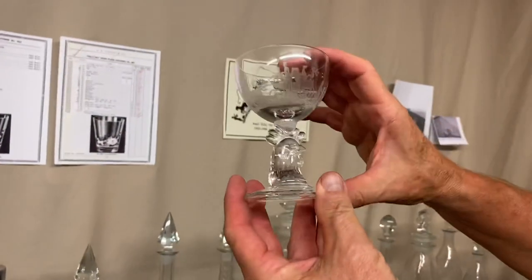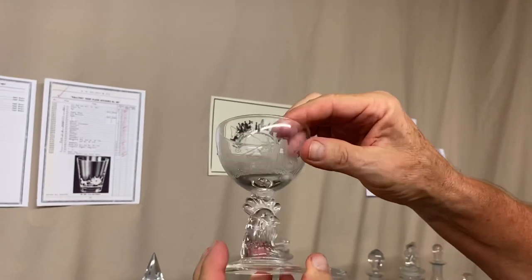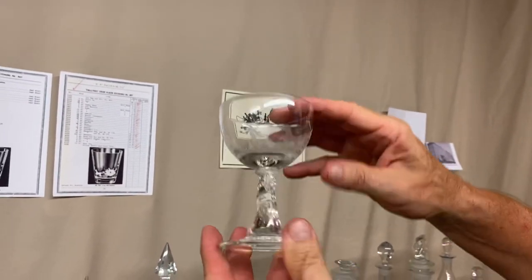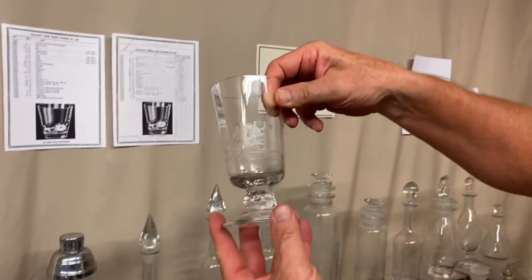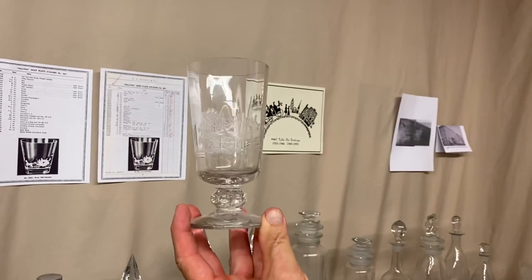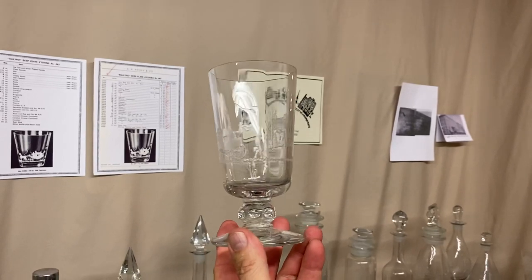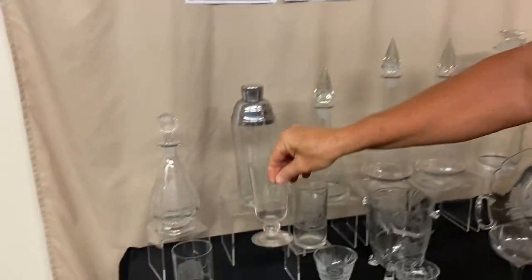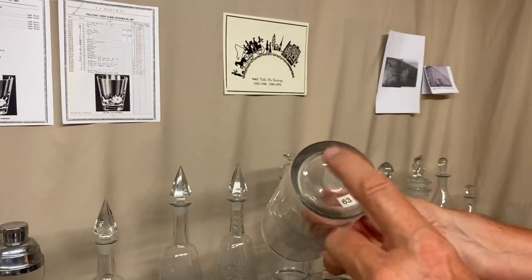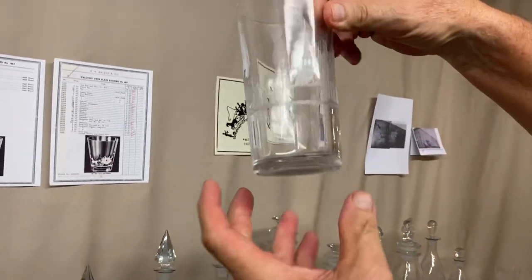Here's an item that was only made for one year: Rooster Head Cocktail with Tally Ho. Only made for one year, but these seem to be pretty plentiful out there. Here's an unusual piece to find with Tally Ho — a Spanish Stem soda glass. Again, the man and woman do not have their arms together, and there is a little man out front. Here's one of the few pressed pieces you find with Tally Ho. It's marked in the center of the bottom — just a 603 tumbler, a very thick blank, no sham in the bottom of it.